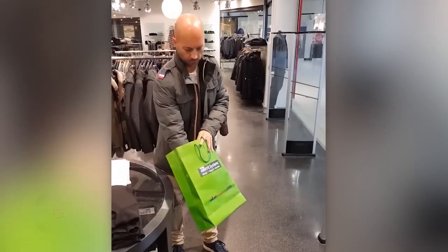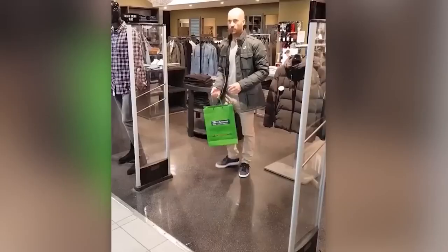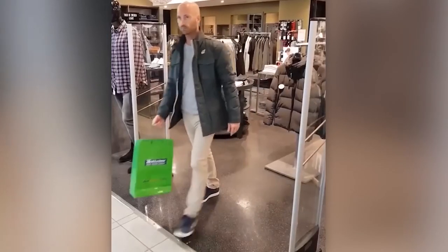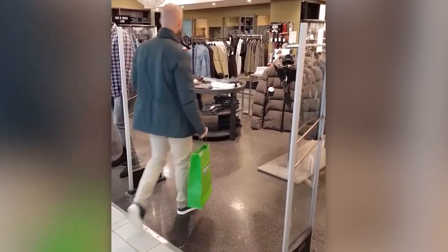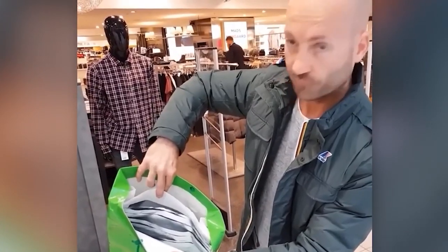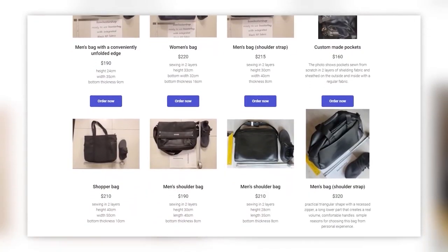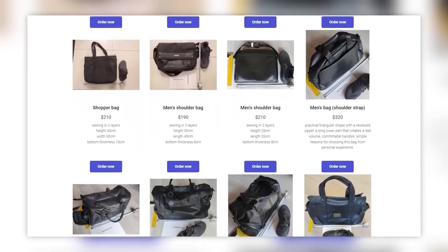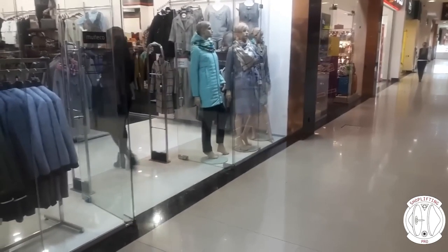This harmless-looking bag is actually a booster bag — a crafty tool used by shoplifters to outsmart store security systems. It's made from special materials designed to block or weaken the signals emitted by electronic article surveillance (EAS) tags attached to products in stores. These tags set off alarms at store entrances if they pass through the EAS antenna system without being properly deactivated at checkout. The booster bag is typically lined with layers of metal foil or other shielding materials that interfere with the EAS signals.